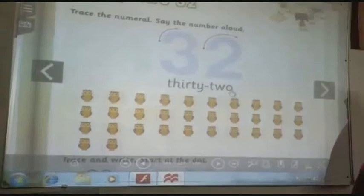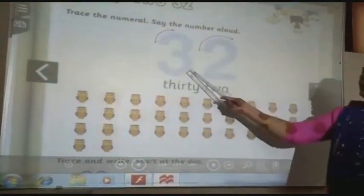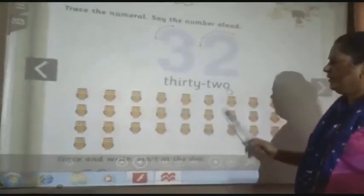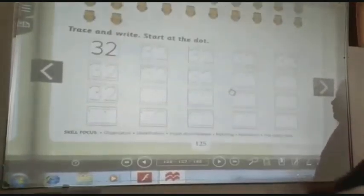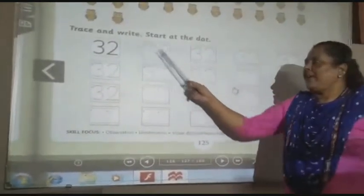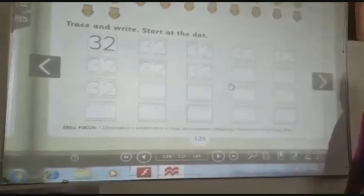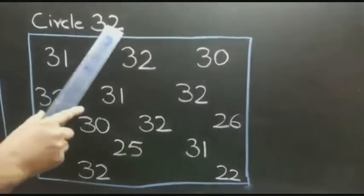In this topic, I am going to circle the number 3131. The next number which comes after 3131 is 3232. All together there are 32 owls. Press and write 3232 and complete this page. Now circle 3232.